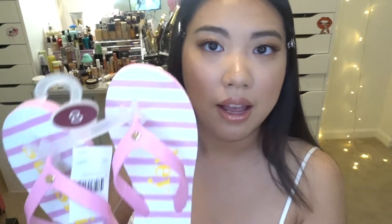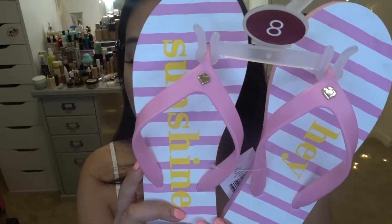Moving on, the next item I got from Kate Spade is a pair of sandals. You might be thinking 'Blair, really, another pair of sandals?' — but because I live in Southern California, I can wear sandals nine months out of the year, so sandals are just part of the lifestyle. Look how cute this pair is — it's all pink with pink stripes, and I love the little heart detail right here. It also says 'Hey Sunshine,' which is so cute. I love this pair.